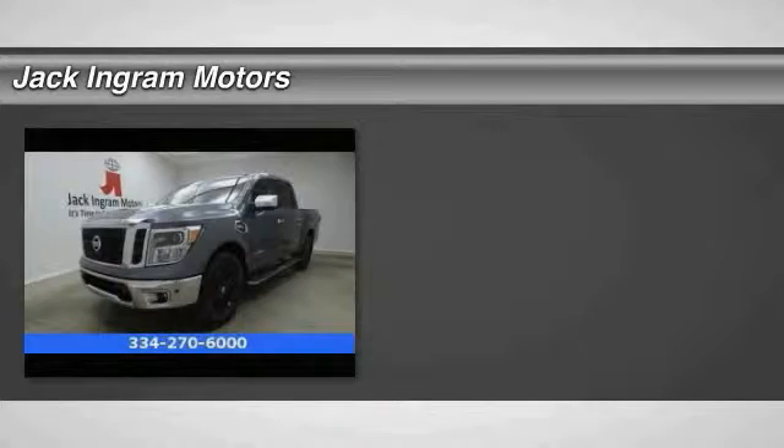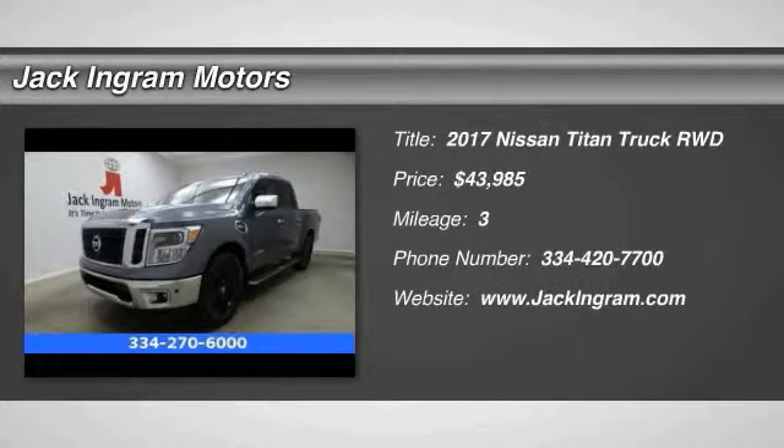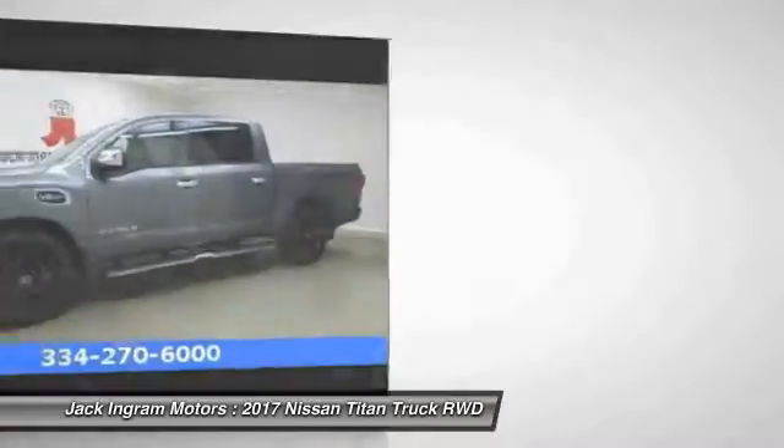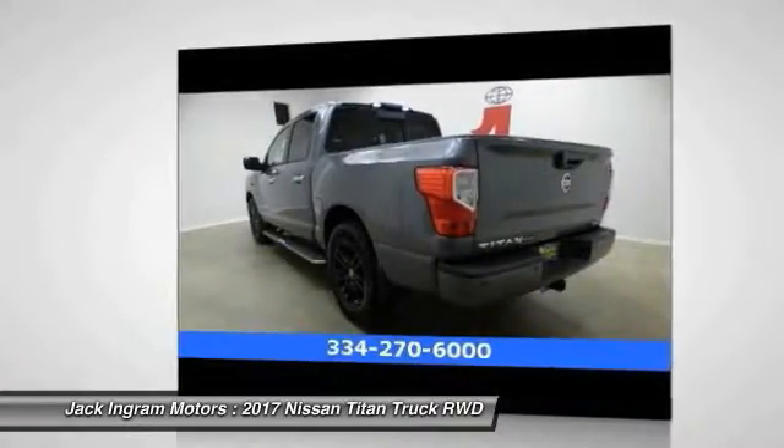We are pleased to show you the 2017 Titan. The Titan houses the Endurance V8 engine, the largest standard truck engine in its class. But the benefits don't stop there.